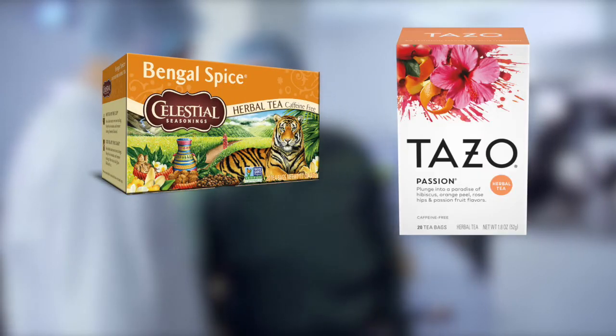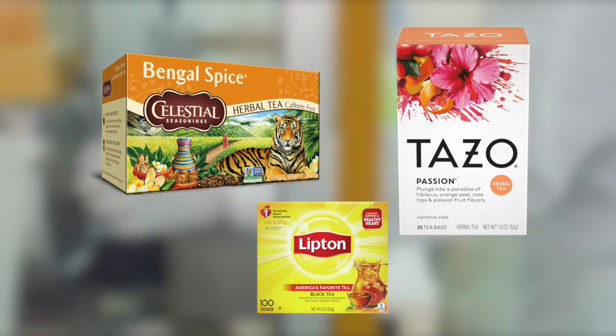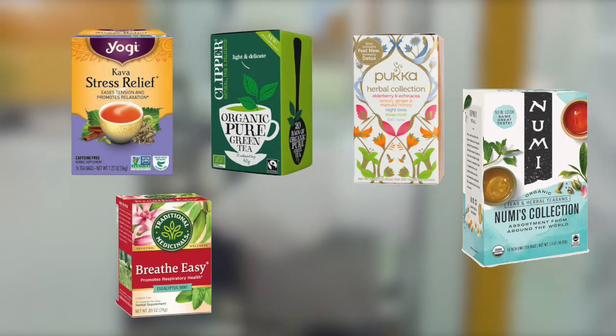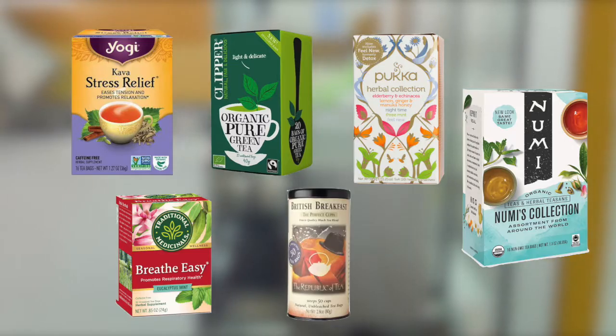Celestial Seasonings, Tazo, and Lipton tea bags are primarily paper with minor plastic added. Yogi Tea, Clipper, Pukka Herbs, Noomi, Traditional Medicinals, and Republic of Tea all claim to use non-plastic tea bags.